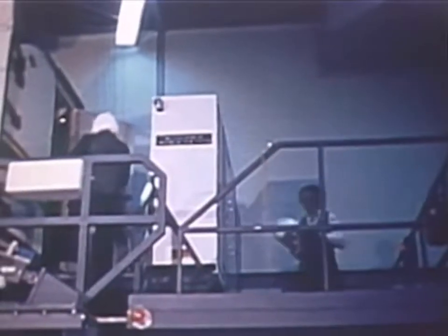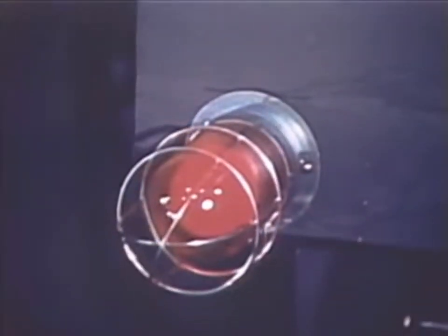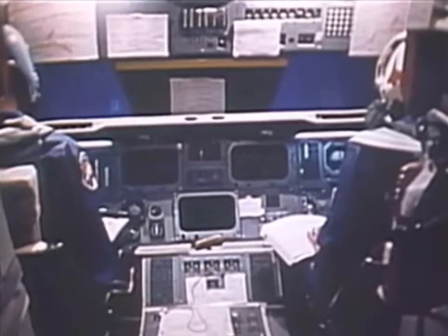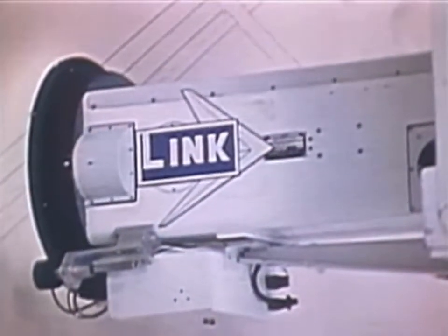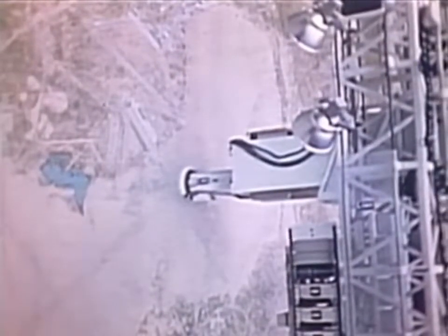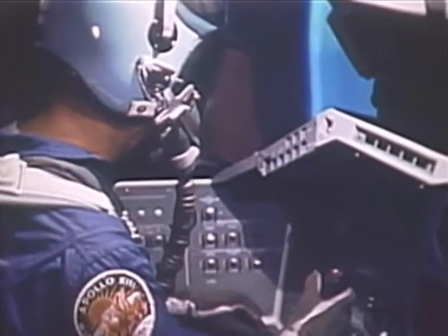At the Johnson Space Center in Houston, Texas, a computer-controlled trainer, the Orbiter Aeroflight Simulator, or OAS, is used to practice landings. Orbiter crews operate the controls, causing a special television camera to scan a scale model of the dry lake bed on which the orbiter will land at Edwards Air Force Base. The result: a realistic orbiter landing is seen through the simulator windows.